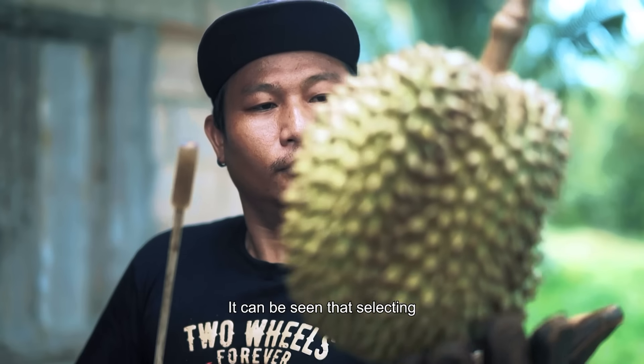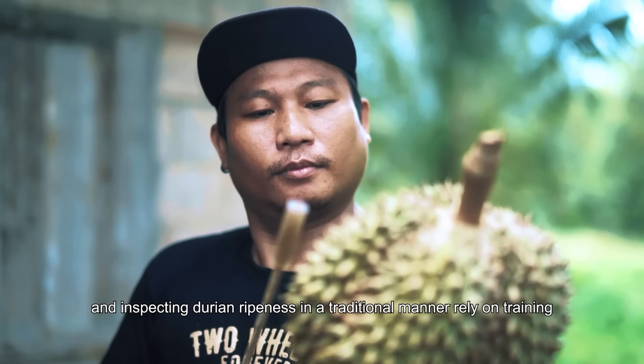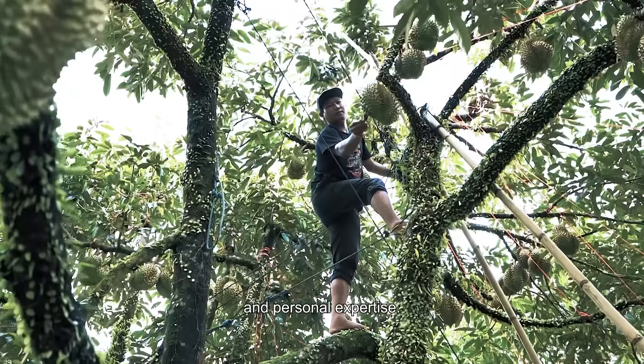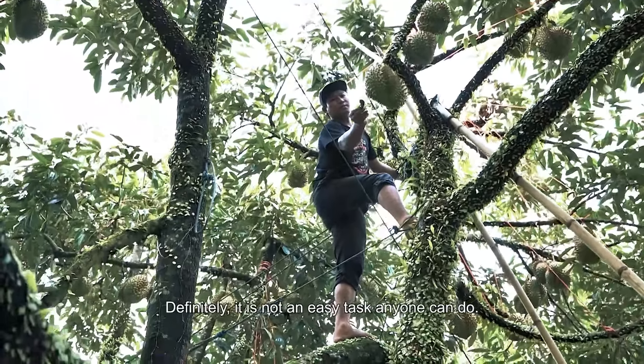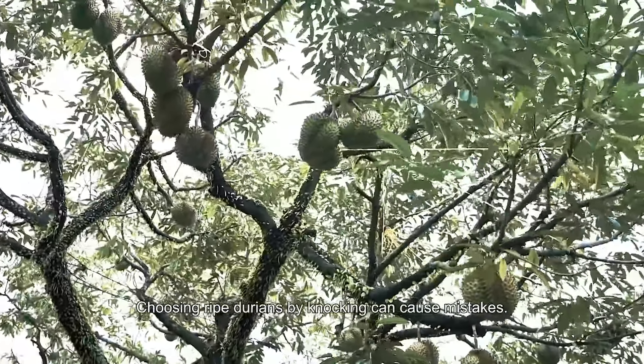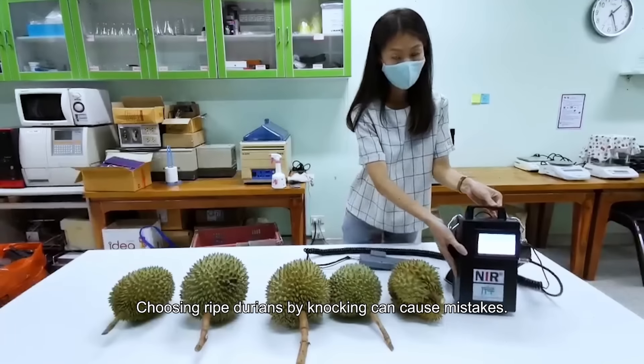It can be seen that selecting and inspecting durian ripeness in a traditional manner relies on training and personal expertise. Definitely, it is not an easy task anyone can do. Choosing ripe durians by knocking can cause mistakes.